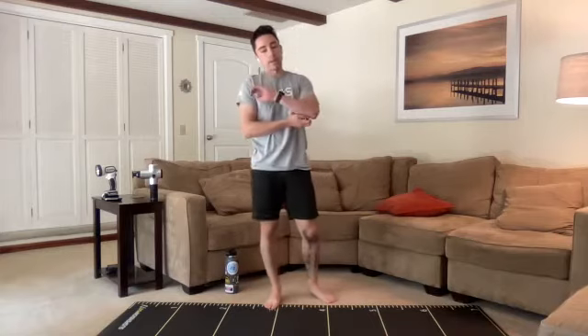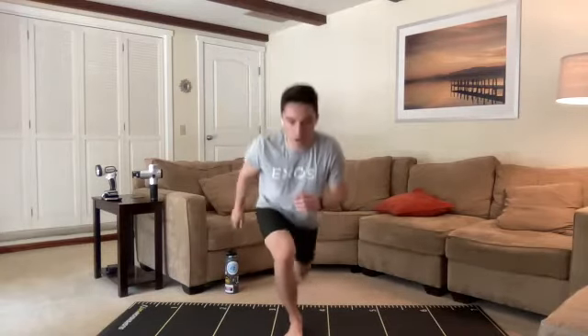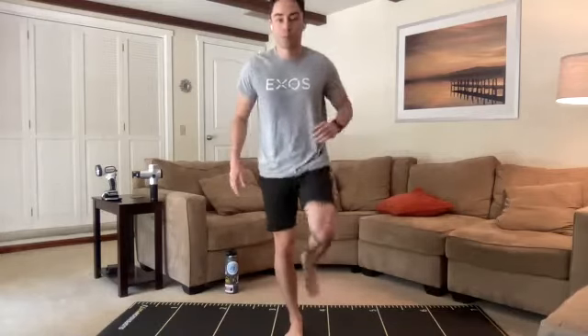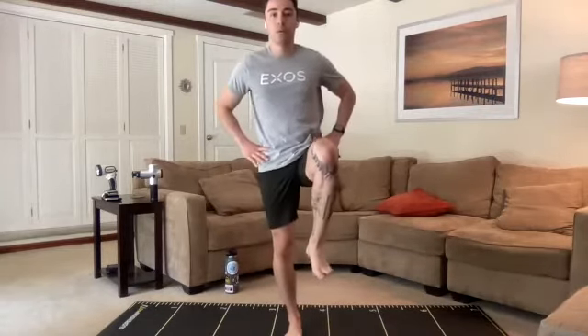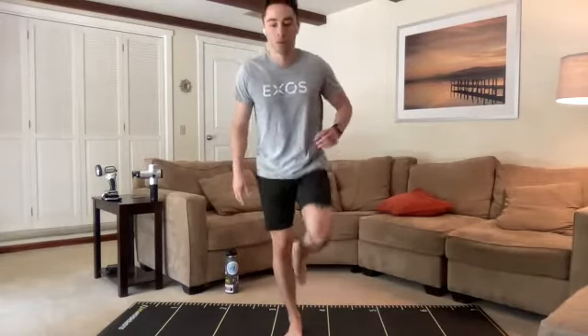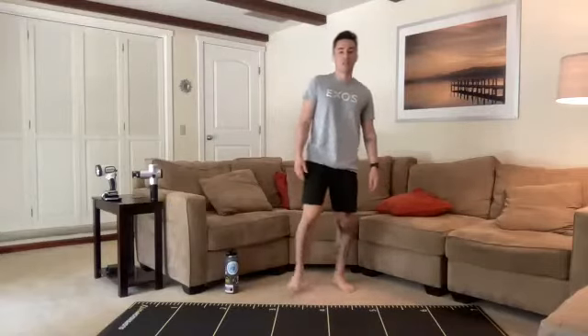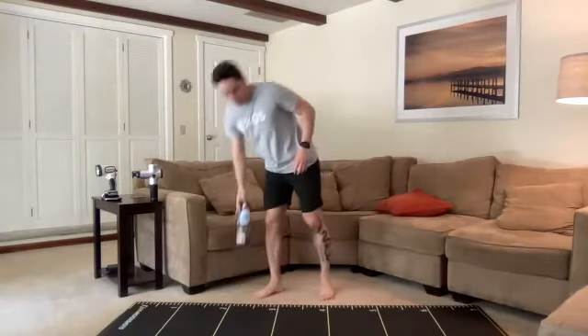We're going to plant that right foot. Curtsy lunges in a few seconds. We're stepping behind with that left, driving it, finishing nice and tall. Think about loading that right glute up, finishing with a nice, strong squeeze at the top. Exhale as we go. Don't forget those midsection muscles. Way to use those feet. Second to last time we're going to have to do this. Grab some water, let's stay hydrated throughout.